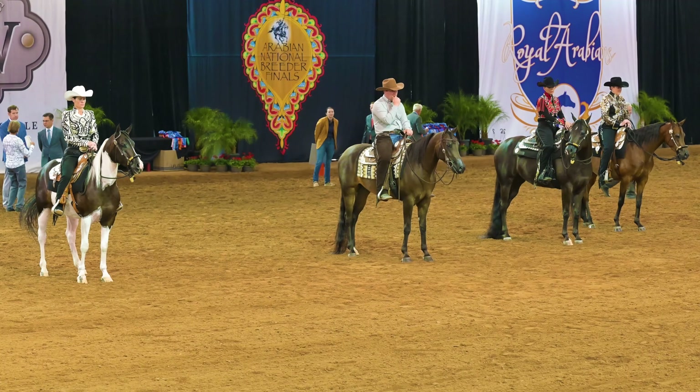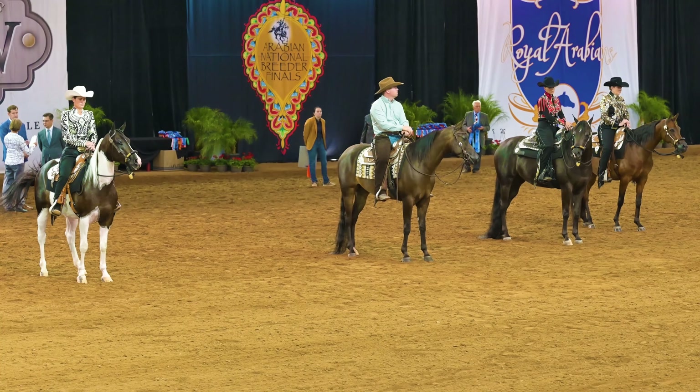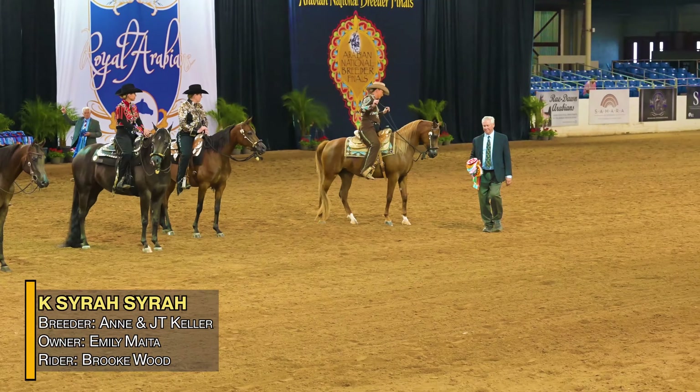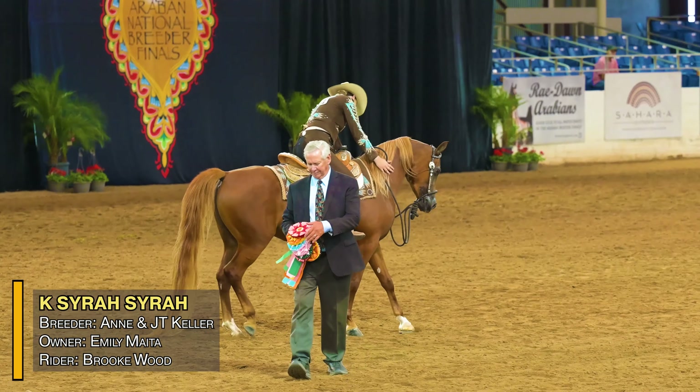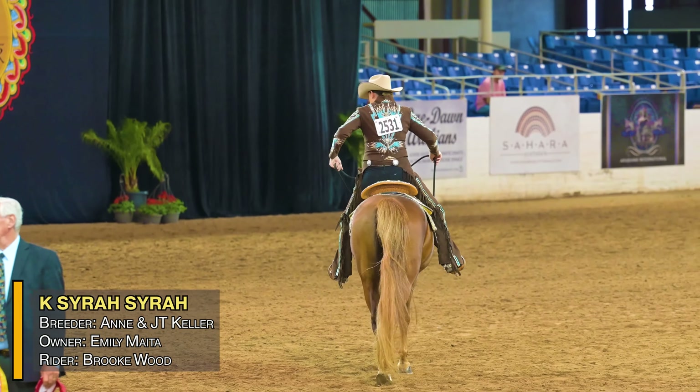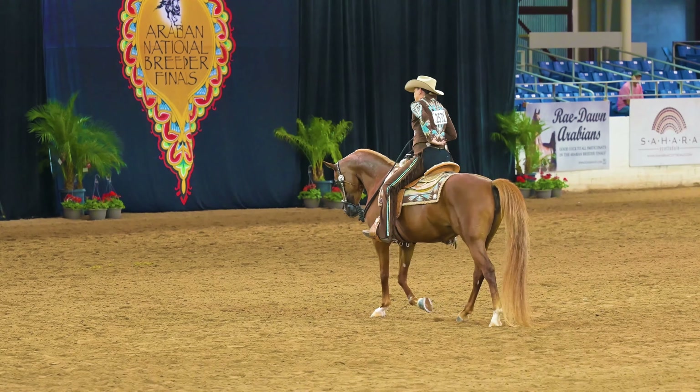For unanimous winner, number 25-31, Que Sera Sera, ridden by Brooke Wood, with a unanimous win for Emily Maynard, Scottsdale, Arizona. Honnix A out of Que Sera and J.T. Kellebrick — Que Sera Sera.